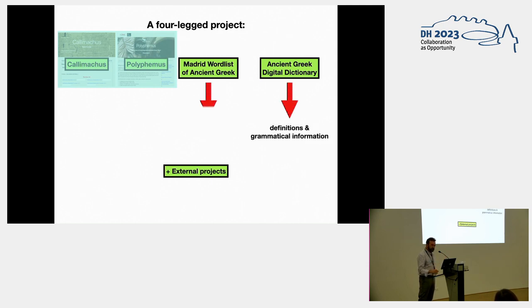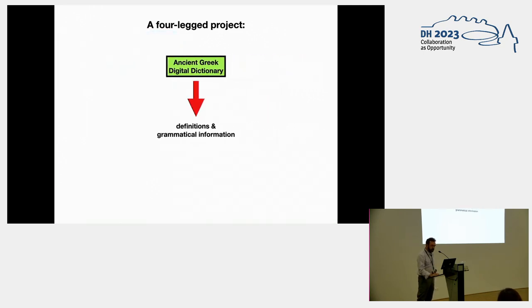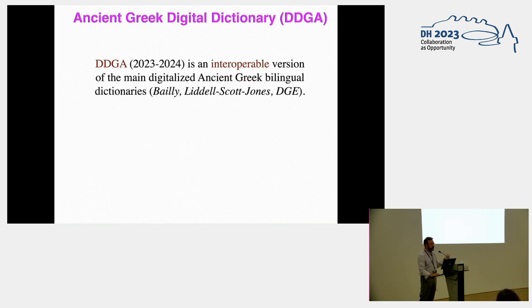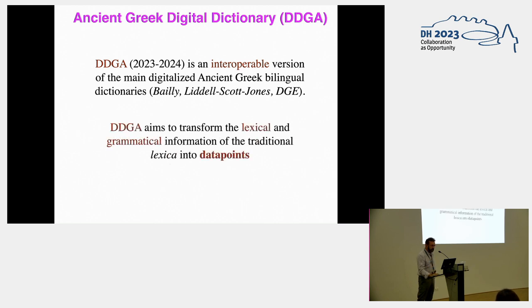The other parts of this project are the Ancient Greek Digital Dictionary and the Madrid word list. The Digital Dictionary is a project currently in progress, and its aim is to build a real digital Greek dictionary, using the traditional dictionaries — mainly Bayi, Liddell, Scott, Jones, and Dictionario Griego Español.